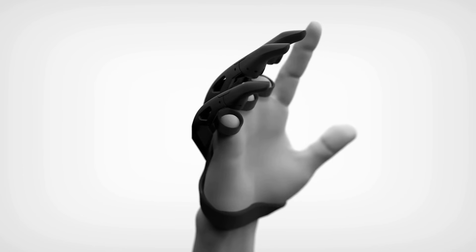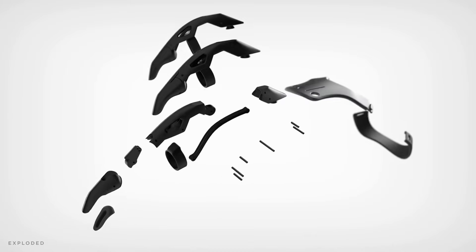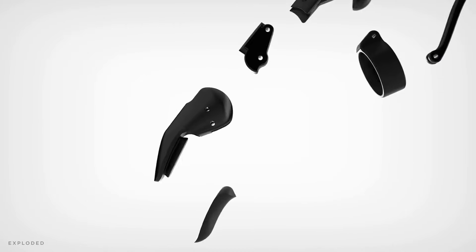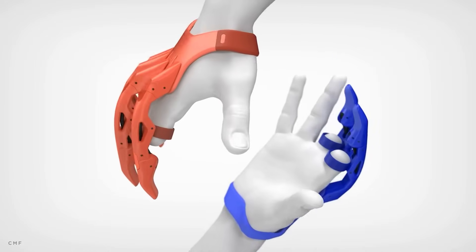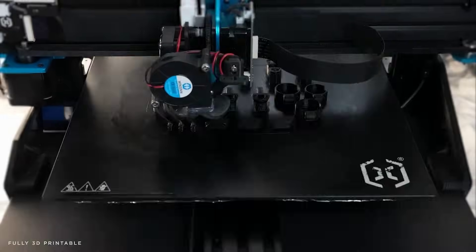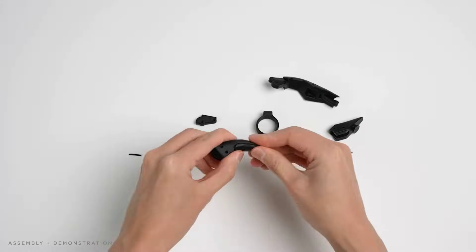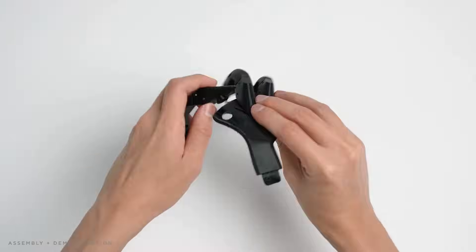Ending this week with a great project: industrial designer David Edquilang has created the Lunet, a 3D printable prosthetic for partial hand amputees. The design is modular so it can be adjusted for various amputee configurations, and it requires no metal fasteners, no adhesives, nor any special tools besides a 3D printer to assemble. David intends to open source the design files for the project soon to make it available to everyone.